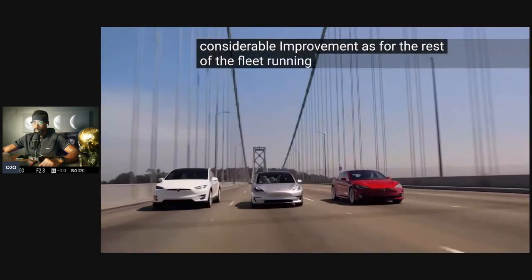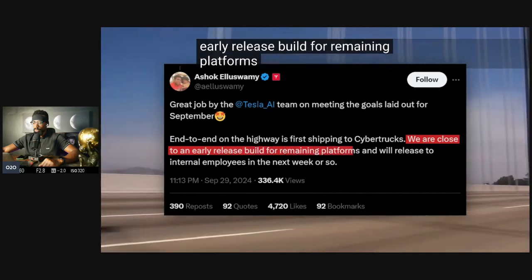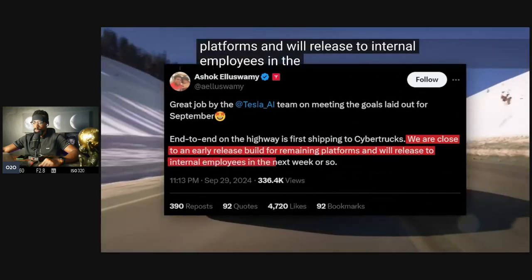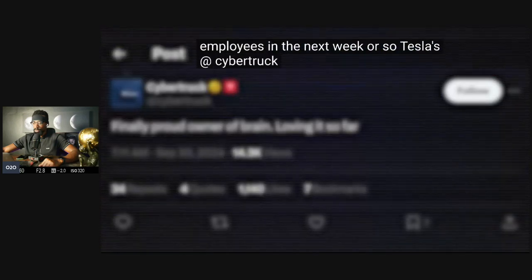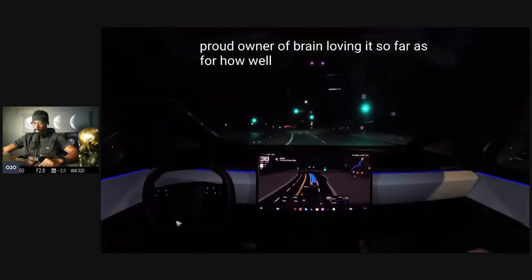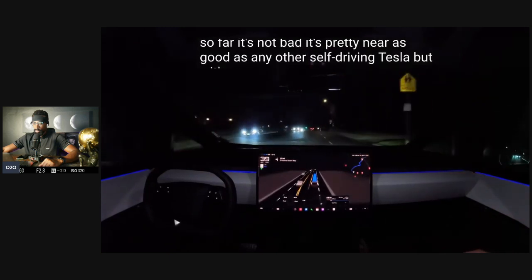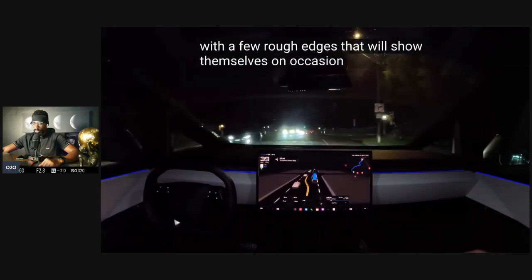As for the rest of the fleet running FSD, Tesla's AI lead Ashok Aluswamy says, 'We are close to an early release build for remaining platforms and will release to internal employees in the next week or so.' Tesla's Cybertruck account comments, 'Finally, proud owner of Brain — loving it so far.' As for how well the cyberbrain is working, it's not bad — pretty near as good as any other self-driving Tesla, but with a few rough edges that show themselves on occasion.